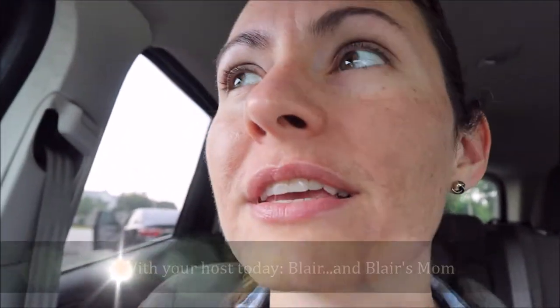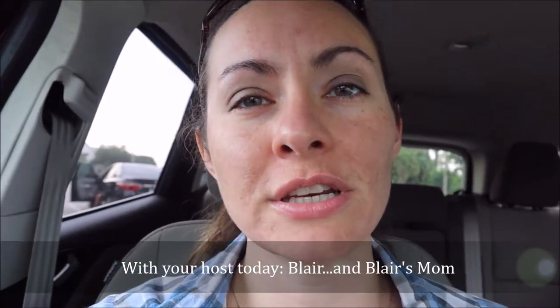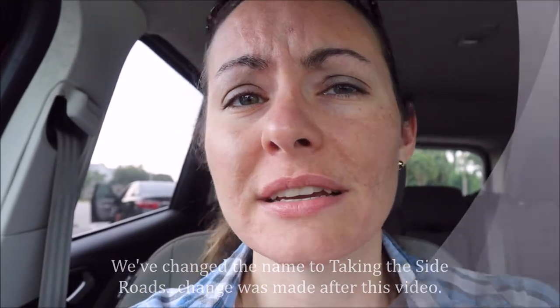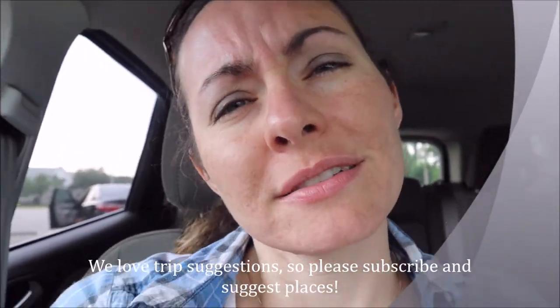Welcome to lovely Ormond Beach. We are trying out a new video series called Take the Scenic Route, where we're going to highlight little-known things in Florida that are not related to the theme parks, to give people an idea that Florida is more than theme parks and there's a lot to do and see here for any age. Just trying to do something positive right now in a kind of negative world.